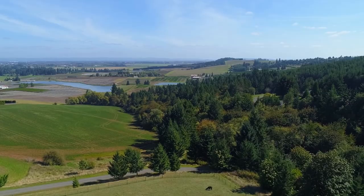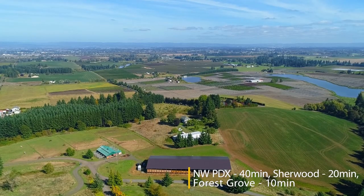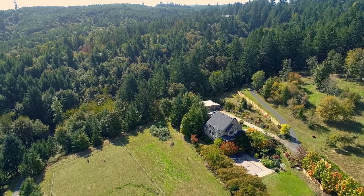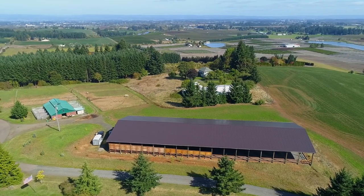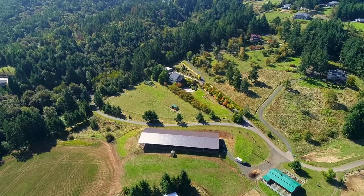This hidden gem location offers both privacy and everyday errand convenience. Attention to detail is evident from the well-built home, to the horse-minded facilities, to the breathtaking views — a one-of-a-kind estate to meet the highest expectations.